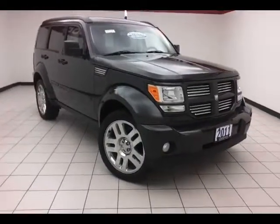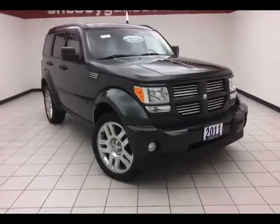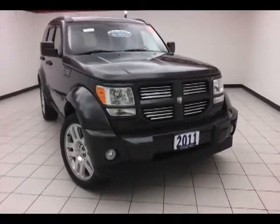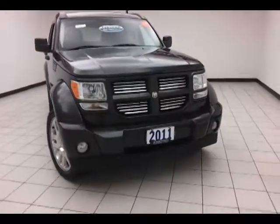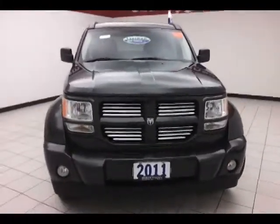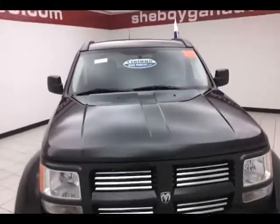Today's special is a 2011 Dodge Nitro Heat 4-Wheel Drive, stock number B2346A. Only 22,000 miles on this one owner, local trade, with a clean AutoCheck history report, dark charcoal pearl in color.